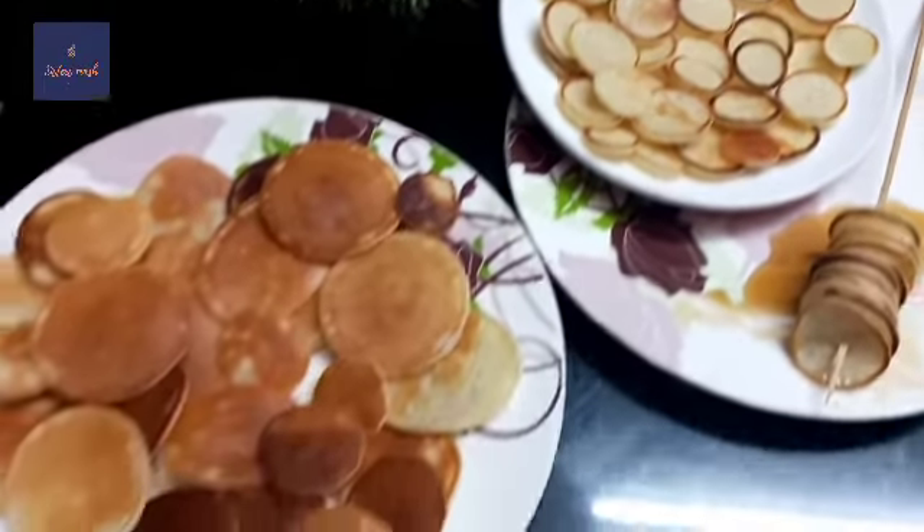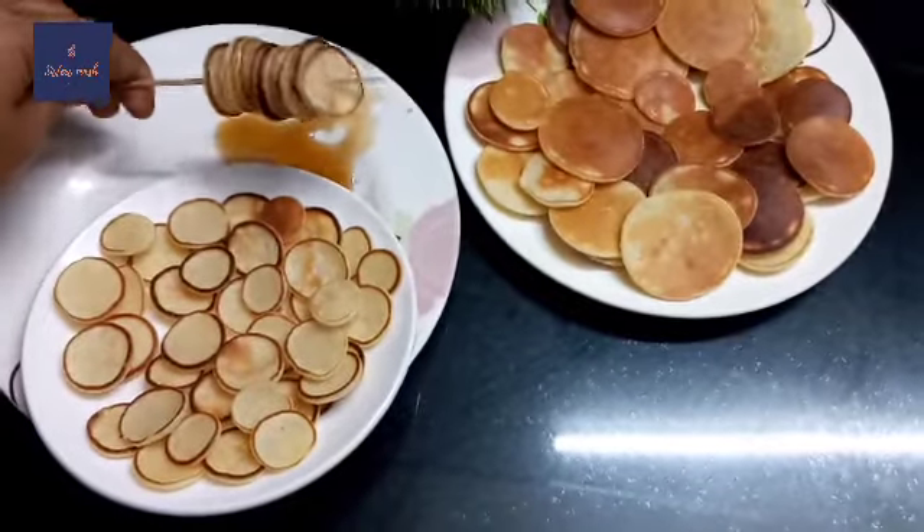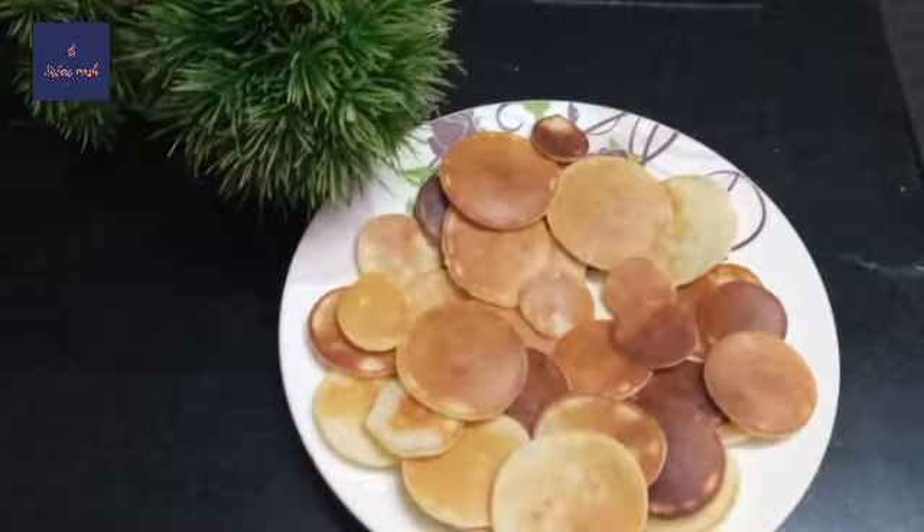Hi Friends! Welcome to Sister Smash! This is what we are doing on TikTok. This is Mini Pancake.